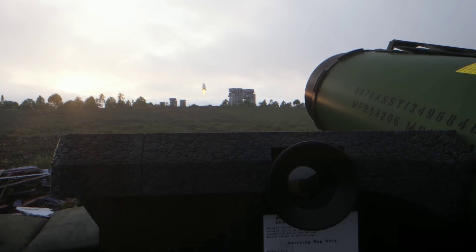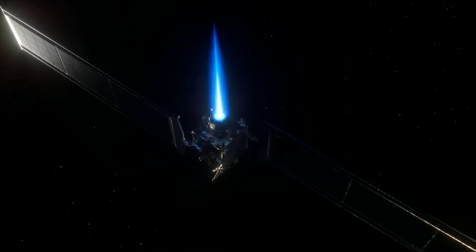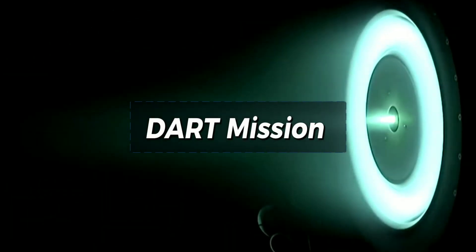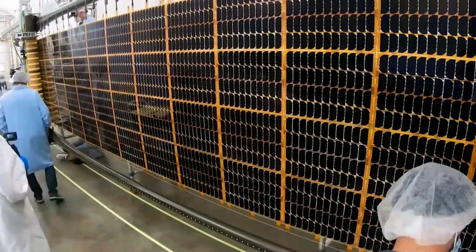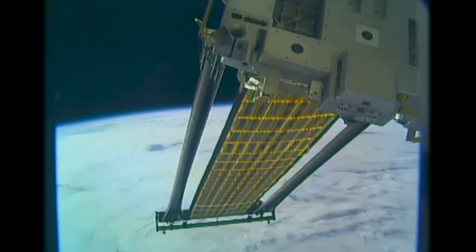DART used 12 directional thrusters to hit the small, dim moonlet. It was also equipped with the next generation of ion thrusters, NEXT-C, which is three times more powerful than NASA's previous generation. In conclusion, the DART mission successfully struck an asteroid to redirect its trajectory, providing valuable data to prevent a potential catastrophic collision with Earth. The engineering and physics behind the mission were carefully planned and executed.